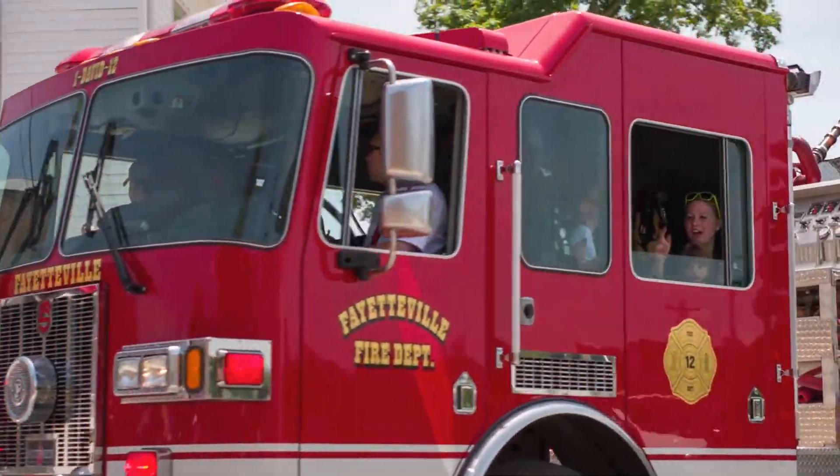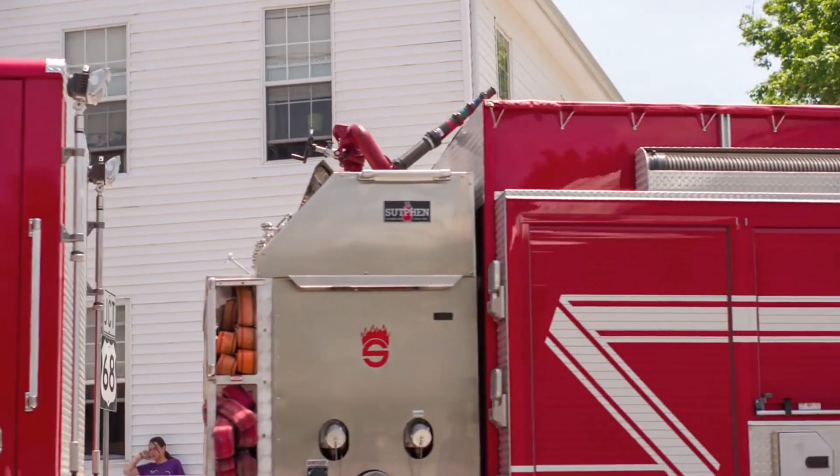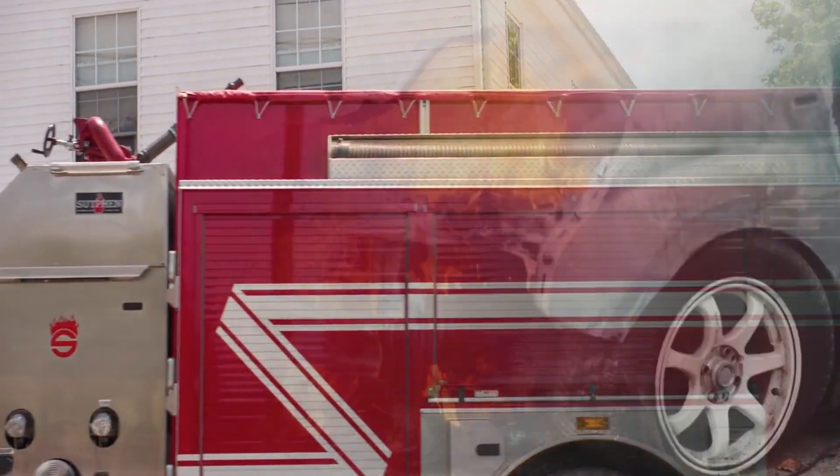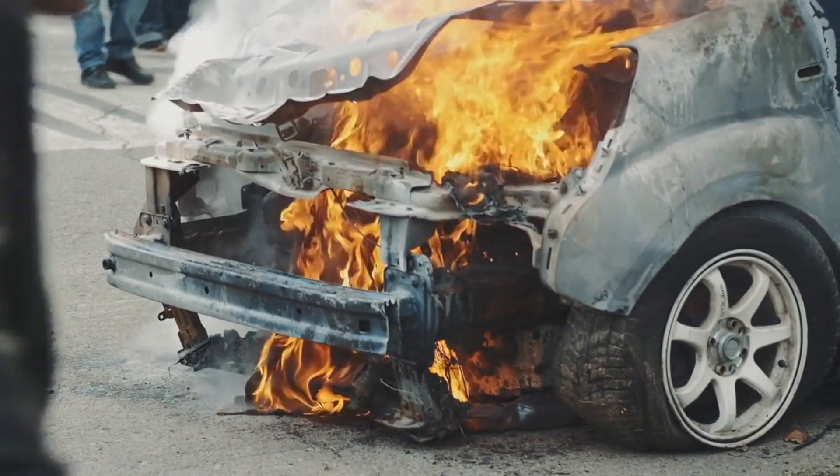Chief Hunter is calling for the government to step up and support fire departments. If they're mandating all vehicles to be electric, they need to ensure that fire services are equipped to handle these new challenges.